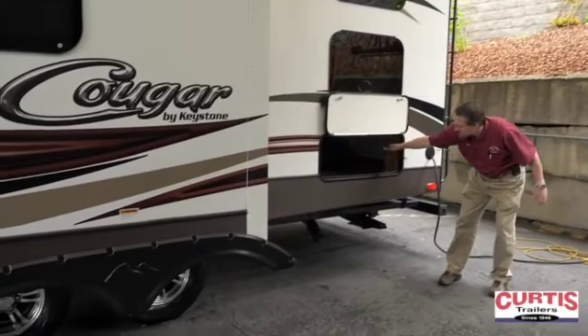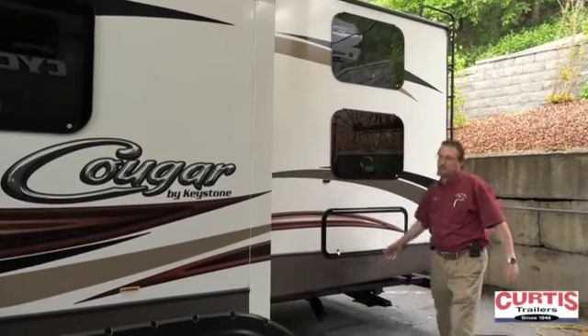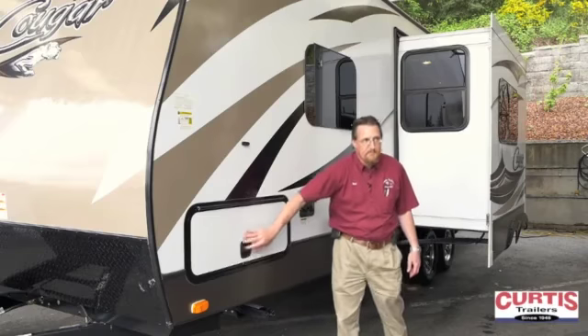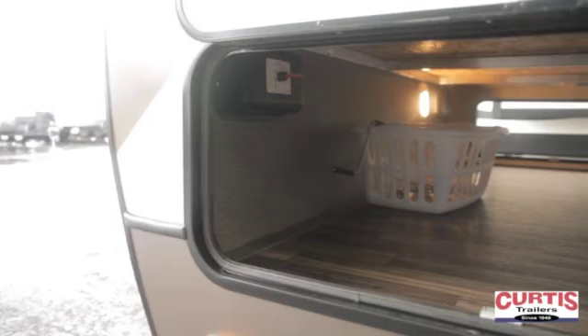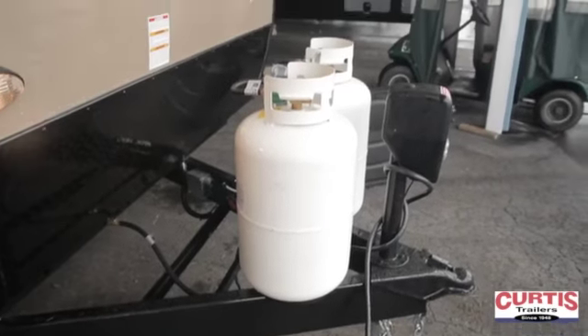Here we've got the other side of that large pass-through storage compartment from the back, more frameless windows for the bunks, and of course the slide out. On this side we've also got the front storage compartment with the laundry basket, and on the front, 30-pound gas bottles and room for two batteries as well as an electric hitch jack.